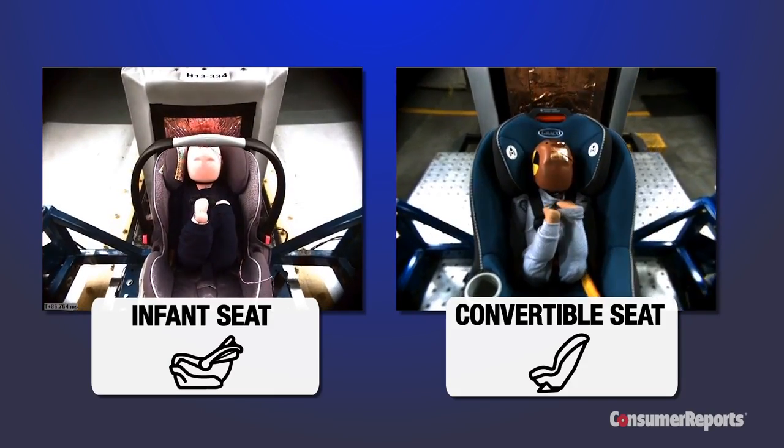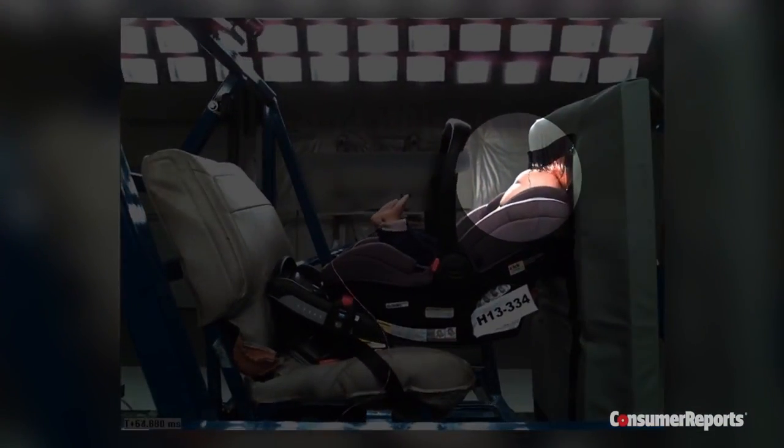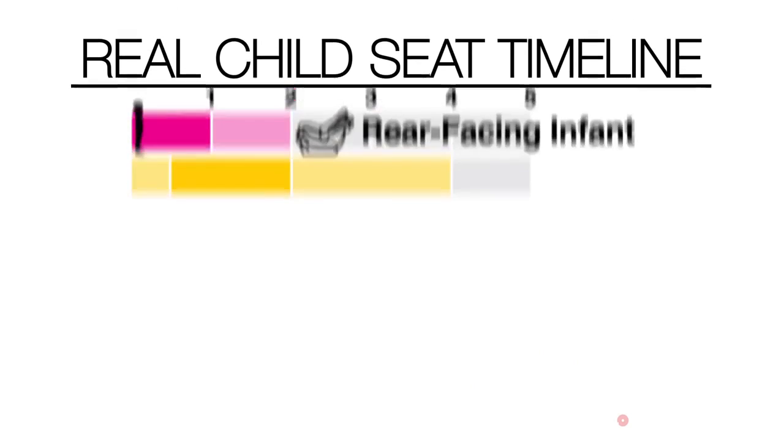22-pound dummy representing a one-year-old child. In more than half the infant seats tested, the dummy's head hit the simulated front seat back, but that happened only once during testing of the convertible seats.